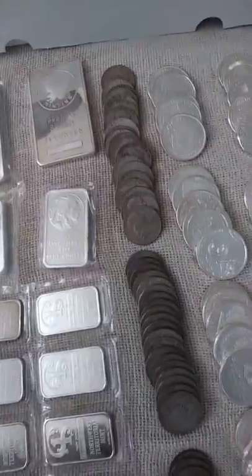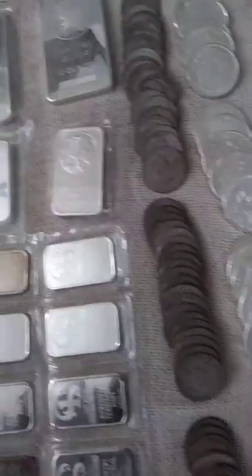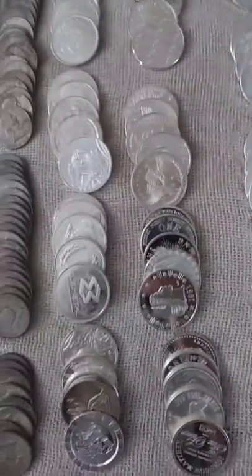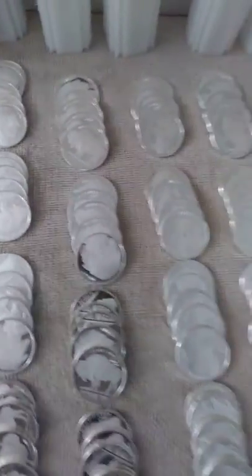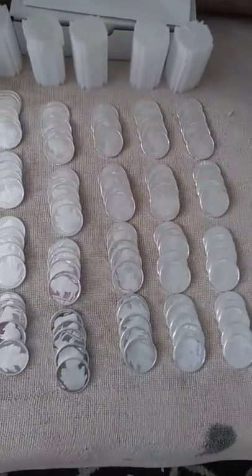We got more young silver — these are very nice ones, Benjamin Franklin ones. We got just generic silver rounds; it's nice to have them just in case you need to trade them. This is a little bit of my collection — I just started about a couple of months ago.